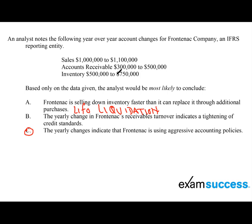Let's look at Choice B: yearly change in Frontenac's receivables turnover indicates a tightening of credit standards. Now let's do some calculations. We've got to calculate the receivables turnover.